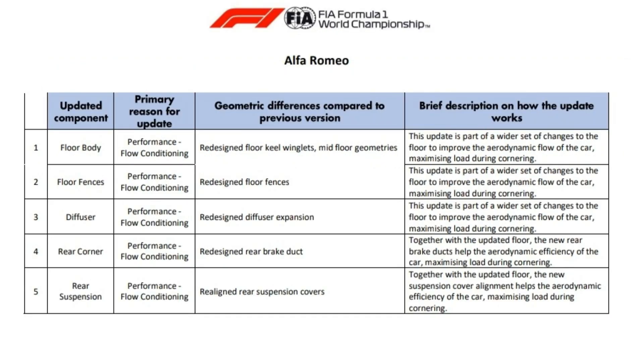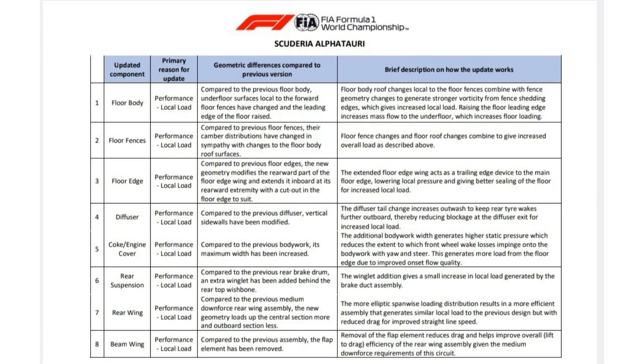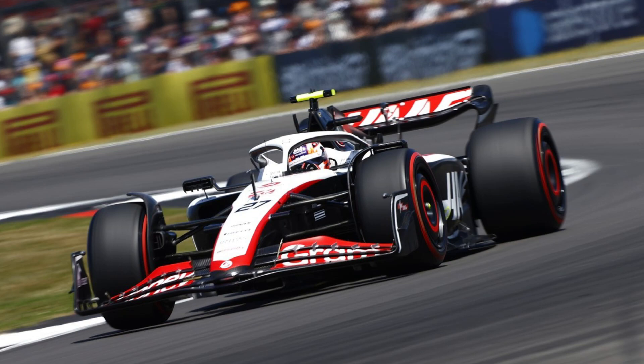Alfa Romeo brought a whole host of upgrades: a new floor diffuser, rear corner, and rear suspension. And finally, AlphaTauri had the biggest upgrade package of the lot — floor diffuser, coke slash engine cover, rear wing, and beam wing. I saw nothing about Haas, but I could be mistaken.